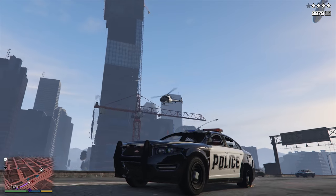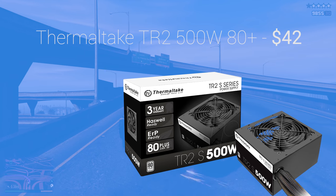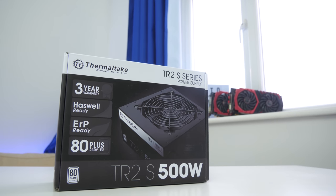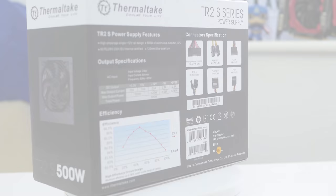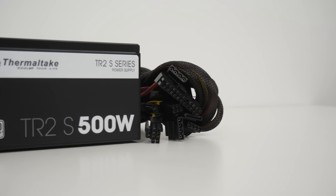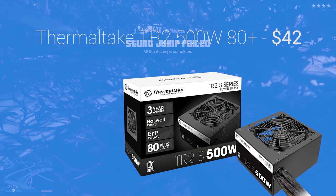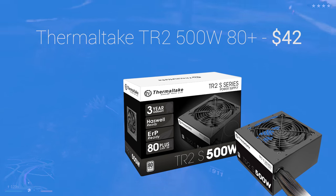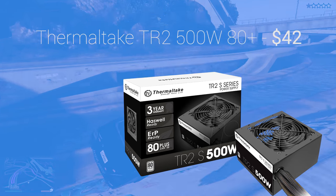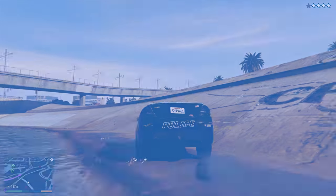Finally, for the power supply I went with the Thermaltake TR2 500W. Importantly, this is an 80 Plus certified unit — a widely acknowledged standard that guarantees the unit will run above 80% efficiency at all times, tested by an external company at 20%, 50%, and 100% load scenarios. That saves you money and produces less heat. The fan is nice and quiet, and 500 watts is more than enough — this build consumes around 230 watts at load, giving you plenty of headroom. Never cheap out on a PSU, but you don't need a 1500W unit for a build like this.